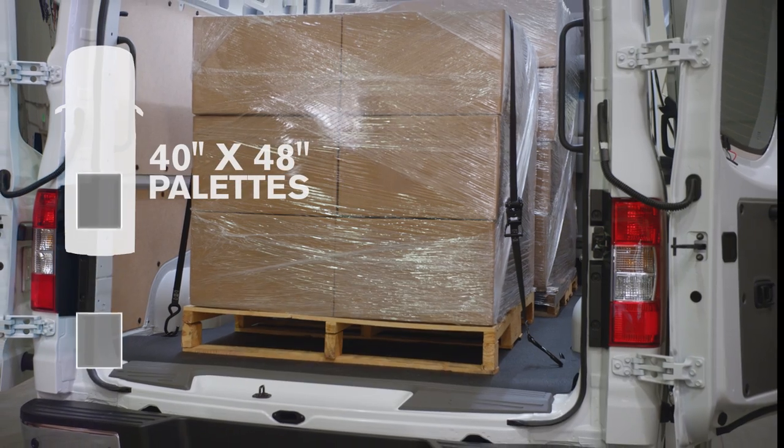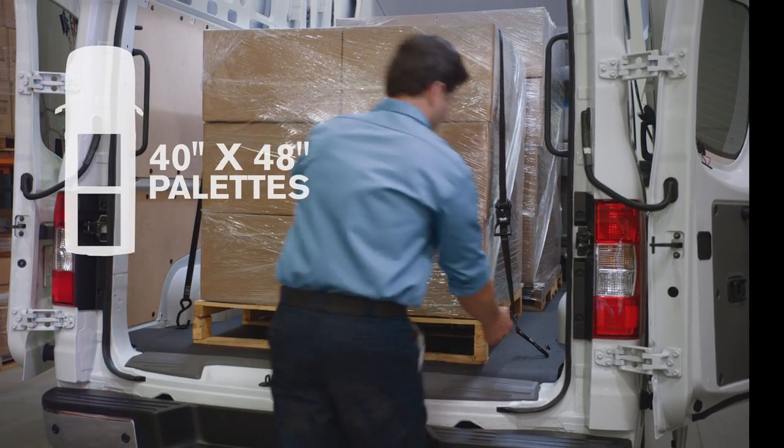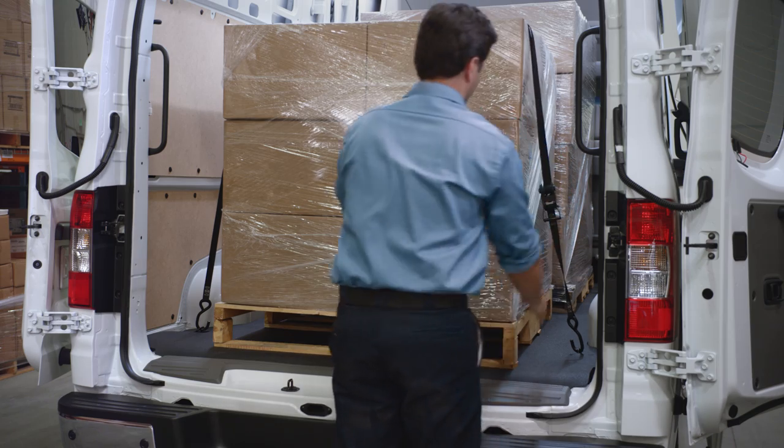There's easy access for a forklift to load two pallets, and six standard D-rings in the floor help hold cargo in place.